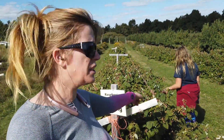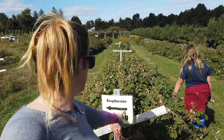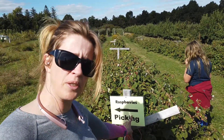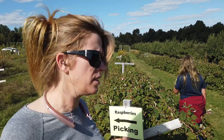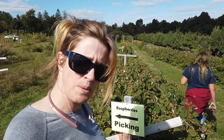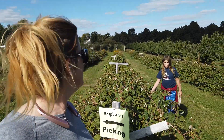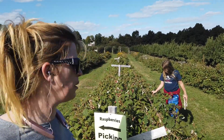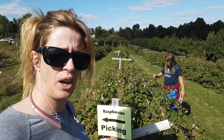So right over here you can see Kat — she's picking some raspberries. These are raspberries that grow here as well. I believe they have blueberries, but we're past blueberry season. There's still some raspberries growing here. Raspberries grow in the fall, that's why they're here. But blueberries I think are done in mid to late August.